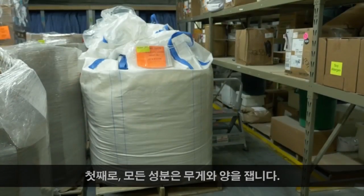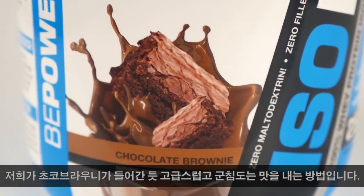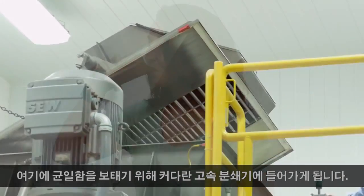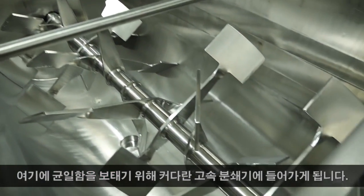First, all of the individual ingredients are weighed and measured, and this is the point where our mouth-watering gourmet flavors like chocolate brownie are added in. Next, everything goes through a giant high-speed paddle blender to ensure complete uniformity.